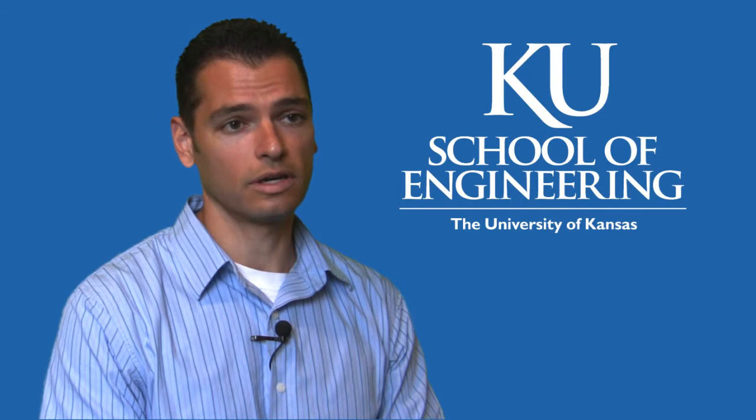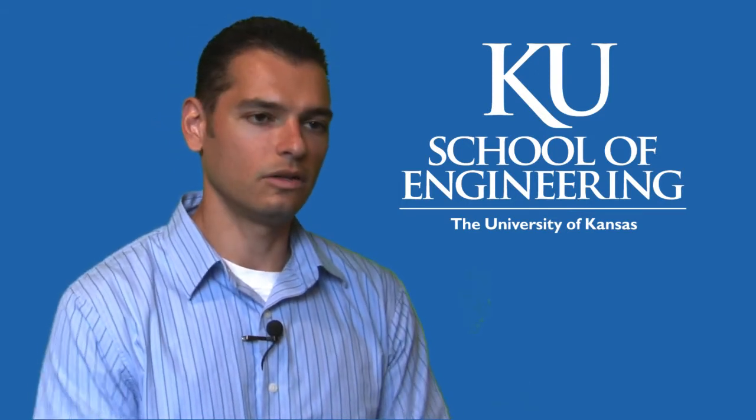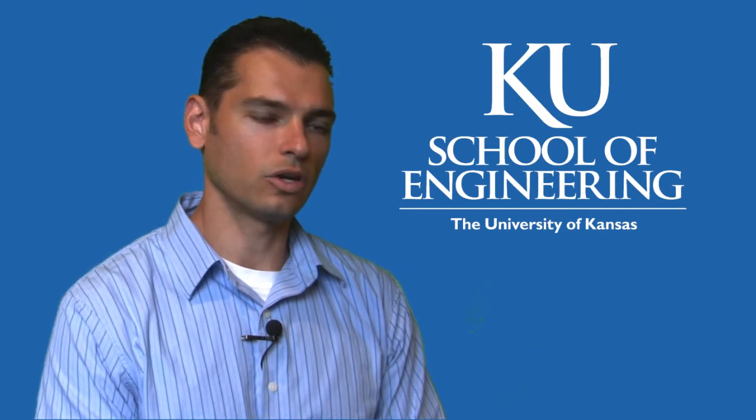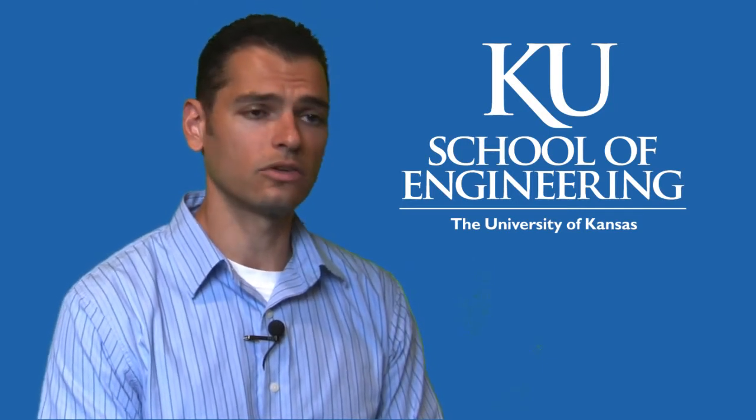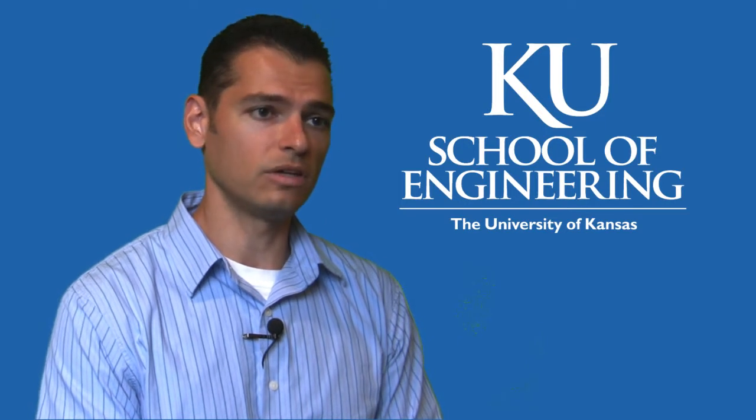My name is Christopher Depsik. I'm an assistant professor in mechanical engineering. I started basically an alternative energy and vehicular technology project, and in it I added to the curriculum course ME645.